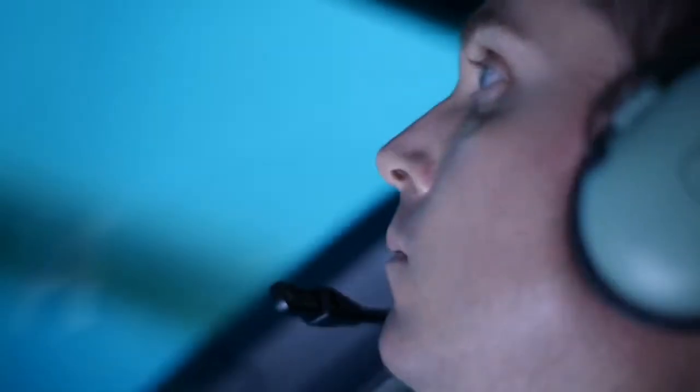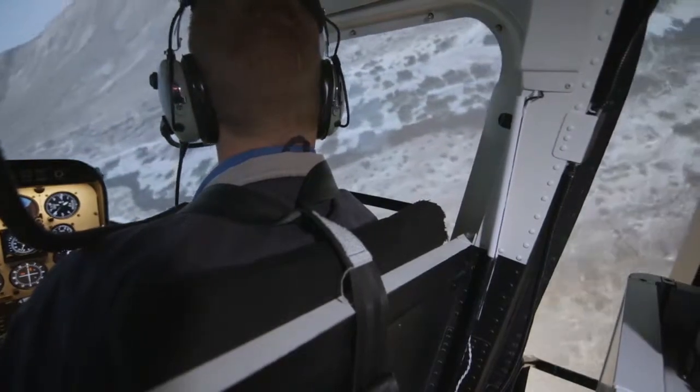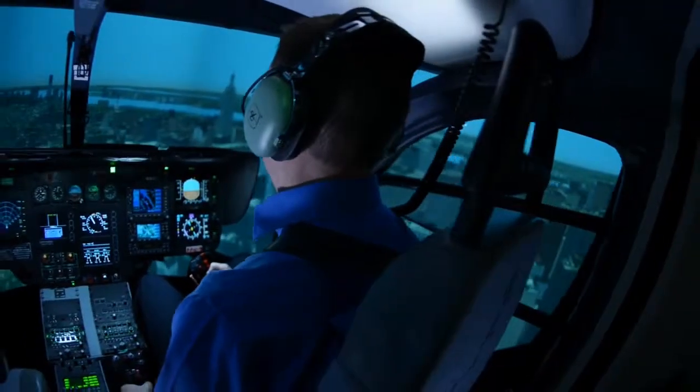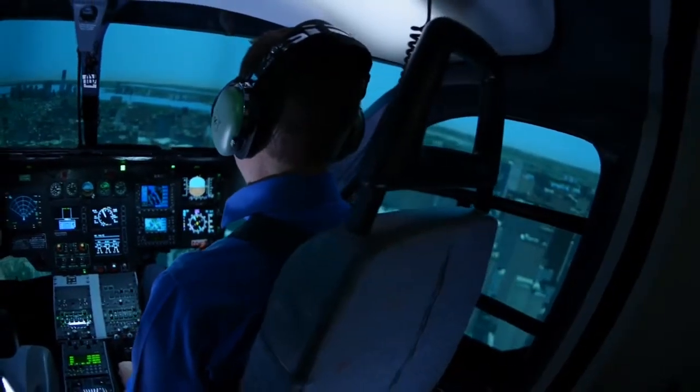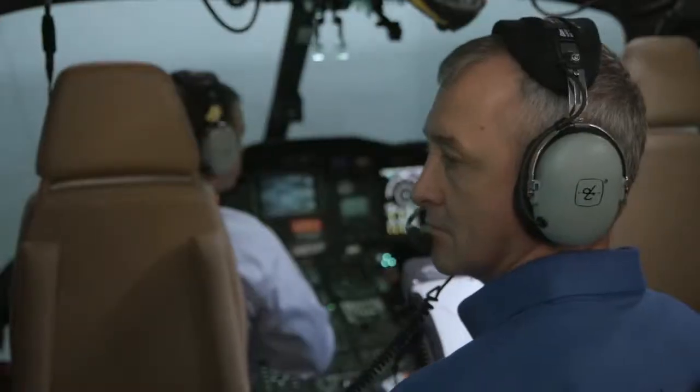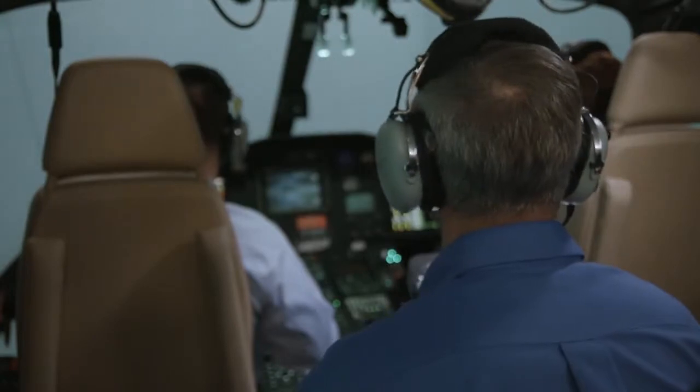The glass mirror reduces distortion in the critical boundary areas, particularly important for near-ground operations, providing virtually the same view of the simulator as the aircraft. Our full flight simulators accurately replicate aircraft response and virtually every type of atmospheric condition.